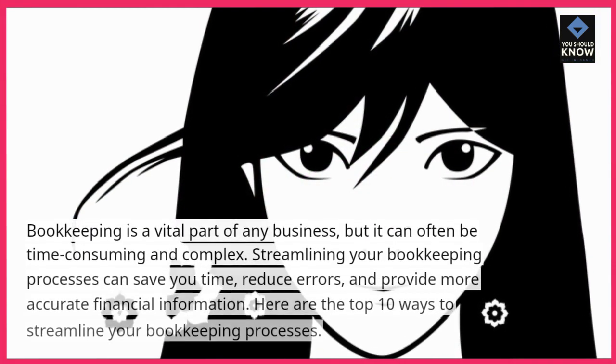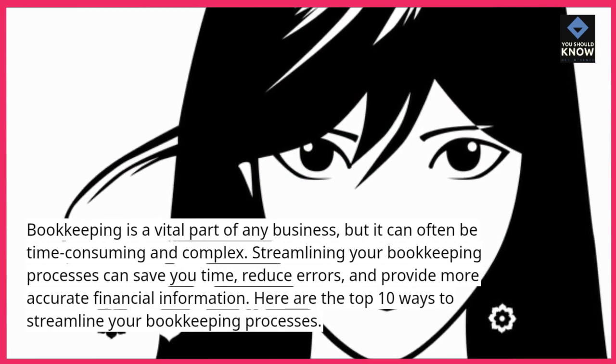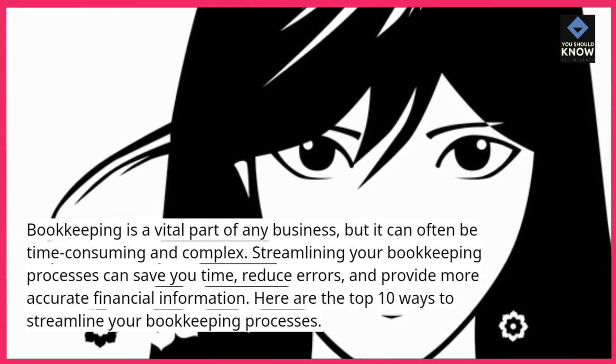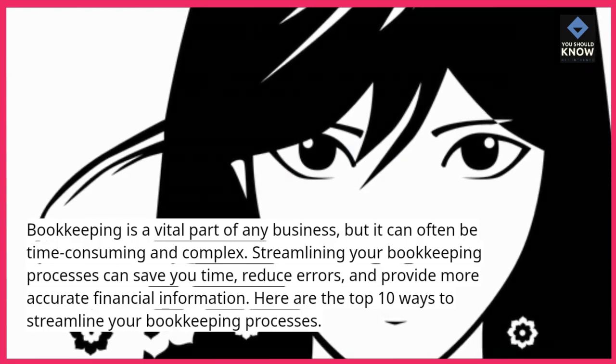Bookkeeping is a vital part of any business, but it can often be time-consuming and complex. Streamlining your bookkeeping processes can save you time, reduce errors, and provide more accurate financial information. Here are the top 10 ways to streamline your bookkeeping processes.